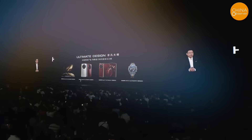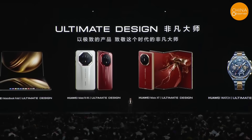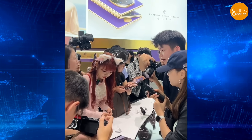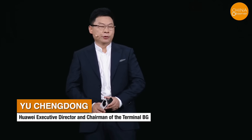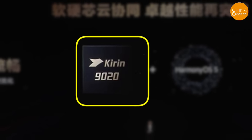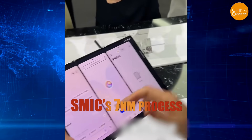On the afternoon of September 4th, Huawei hosted the Mate XTS Extraordinary Master all-scenario product launch at the Shenzhen International Convention and Exhibition Center. This marks the launch of Huawei's second triple-fold flagship phone following the debut of the world's first commercial three-fold device last September. During the event, Huawei Executive Director and Chairman of the Consumer Business Group, Yu Chendong, revealed that the Mate XTS is powered by the Kirin 9020 chip built using 7nm technology. The phone's 12-core processor is manufactured on SMIC's 7nm process.